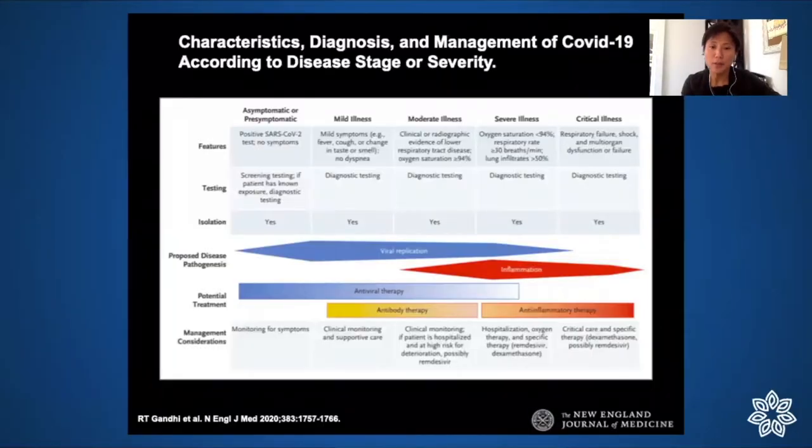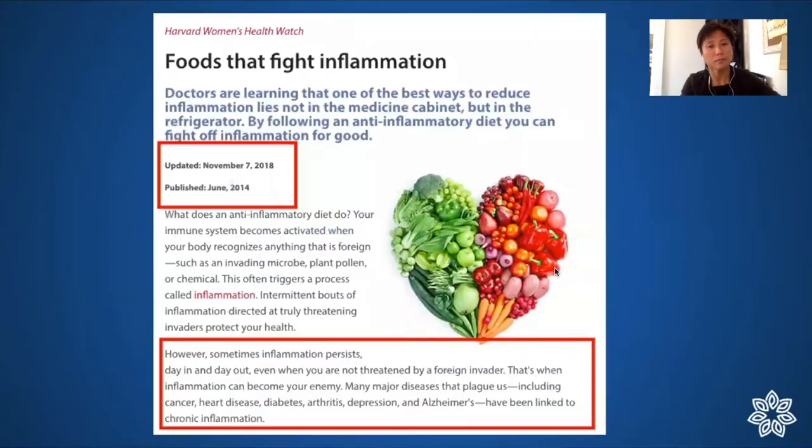This topic of inflammation is on everybody's mind because of COVID-19. This is a great illustration from a New England Journal of Medicine article that shows a red bar representing the amount of inflammation in the disease process correlating to severity of illness. When people are asymptomatic or mildly ill they have very little inflammation, and as they become moderate to severe they have a lot more.